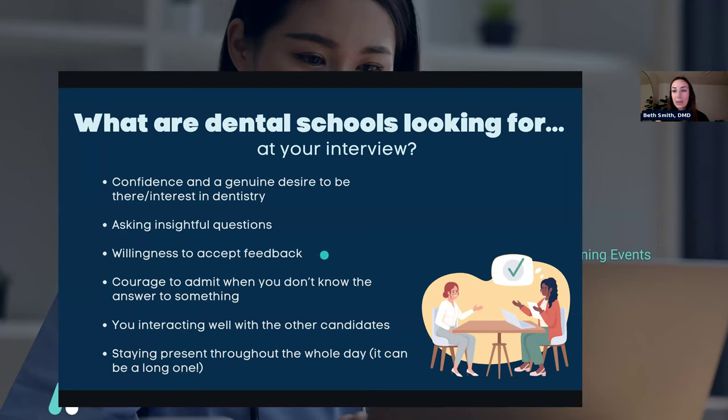Willingness to accept feedback is super important in dental school — they might give you some feedback in the interview to see how you respond. Being open to receiving feedback well is really important. Also important is the courage to admit when you don't know the answer to something. They will ask you difficult questions that you don't know the answer to, and they're looking for you to either give your best guess in a humble way, or admit you don't know — that's okay. They want to know you can ask for help and admit when you're wrong.